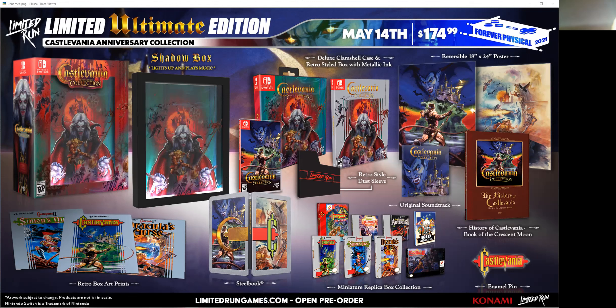Nintendo Switch and PlayStation 4 — you can pick up a standard edition on either of those platforms. The PS4 box isn't shown here, but you can pick up the PlayStation 4 or the Switch at $34.99. There is then a Bloodlines edition which includes a little bit more stuff. We'll get into that in just a minute.